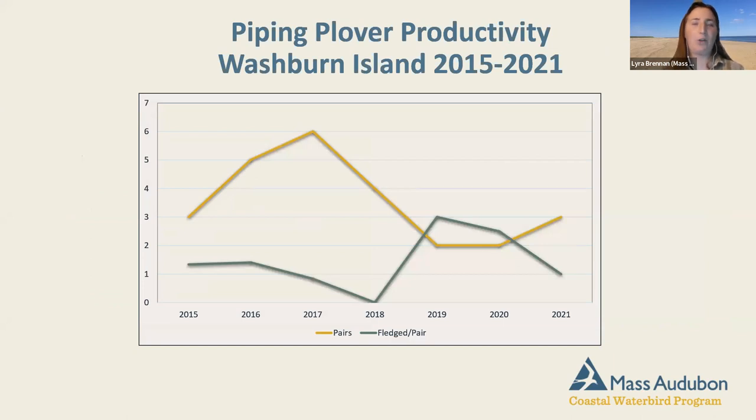Here's a graph of piping plover productivity on Washburn Island since 2015. There was a nice increase in pairs in 2017, and pairs have stayed somewhat static since. Looking at fledged per pair, 2018 was not a great year, but that line pretty much stays around the 1.24 target zone. We had a couple of really exciting years in 2019 and 2020. So not too shabby at Washburn.